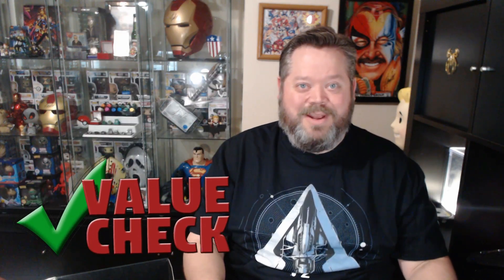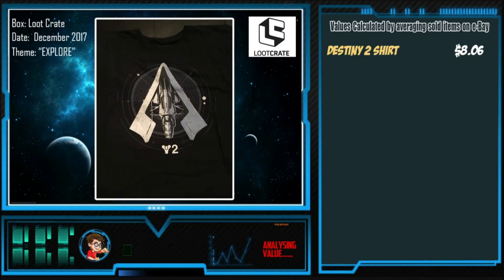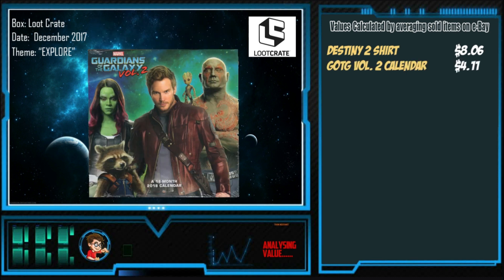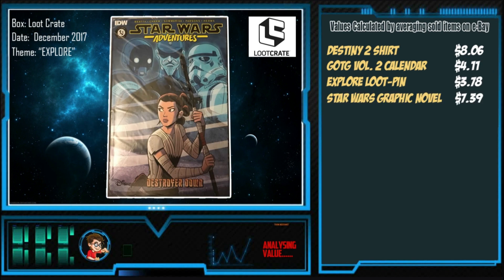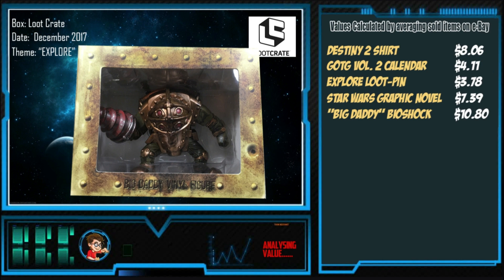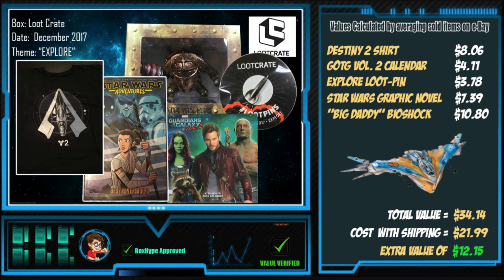Let's go to the value check now and see how we did. The Destiny 2 shirt: $8.06. Guardians of the Galaxy Volume 2 Calendar: $4.77. Explore Loot Pin: $3.78. Star Wars Graphic Novel: $7.39. The Big Daddy Bioshock figure: $10.80. Total value: $34.74. Cost of shipping is $21.99, which gives us an extra value of $12.15.